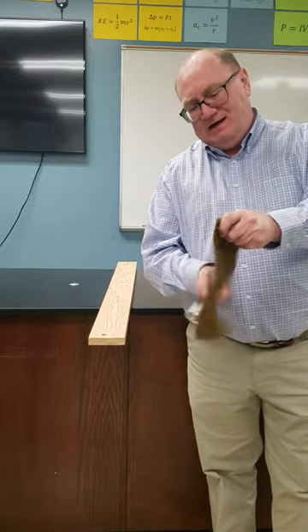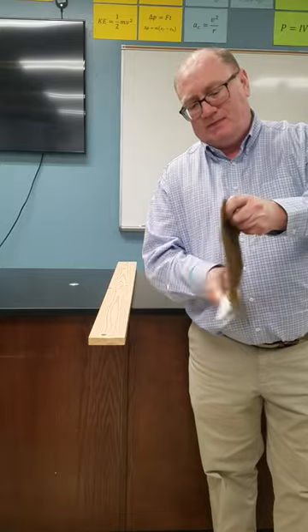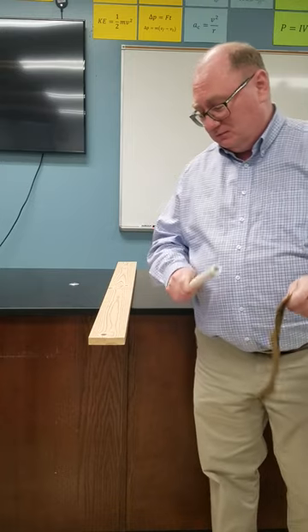How strong is static electricity? I'm charging this PVC pipe up with some wool, and that's a 1x4 piece of wood. Let's see if static electricity can move the wood.